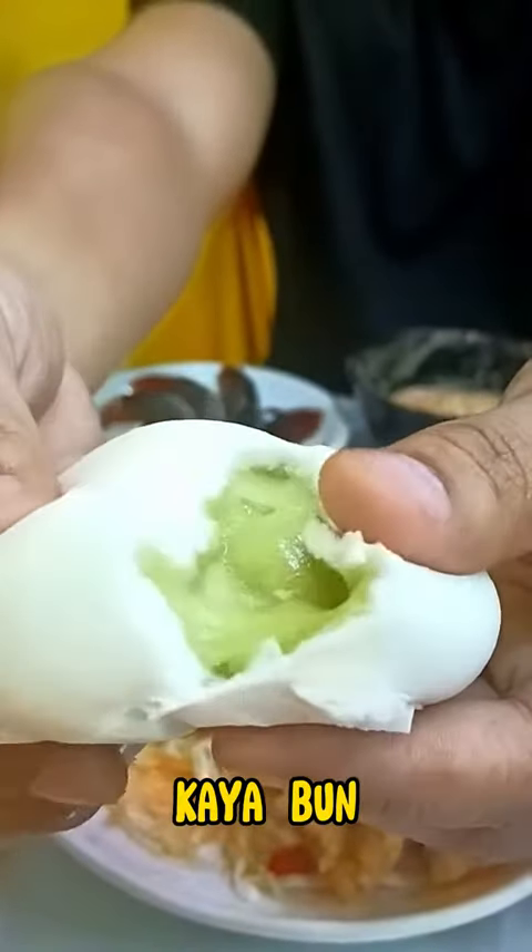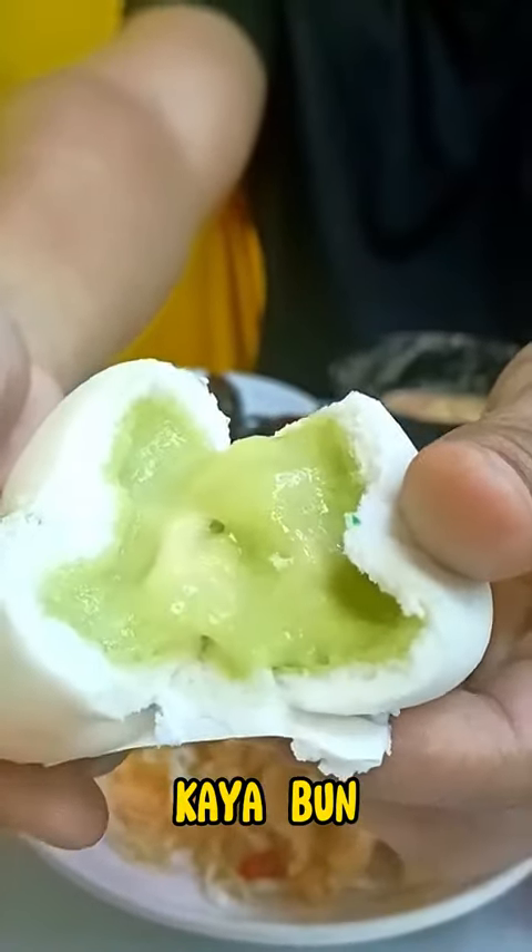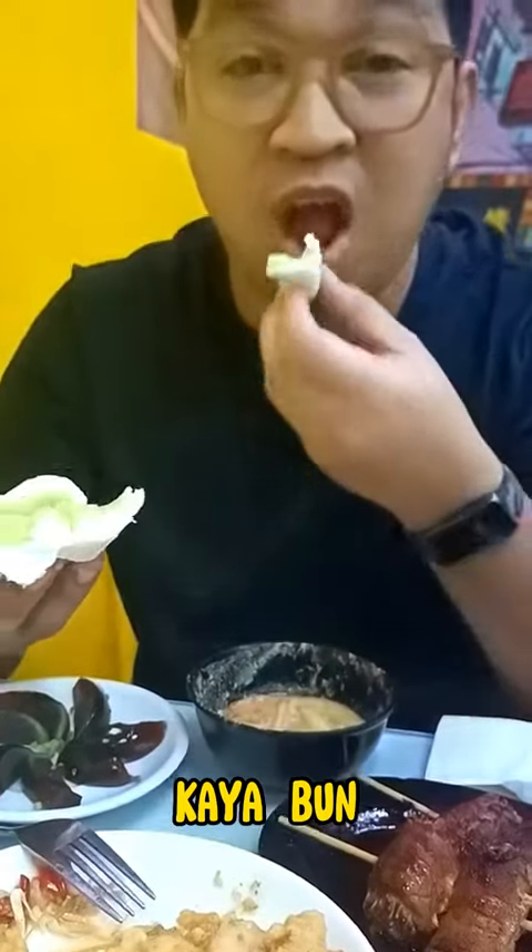Kayaban — a luscious filling made from coconut milk, eggs, and pandan leaves.